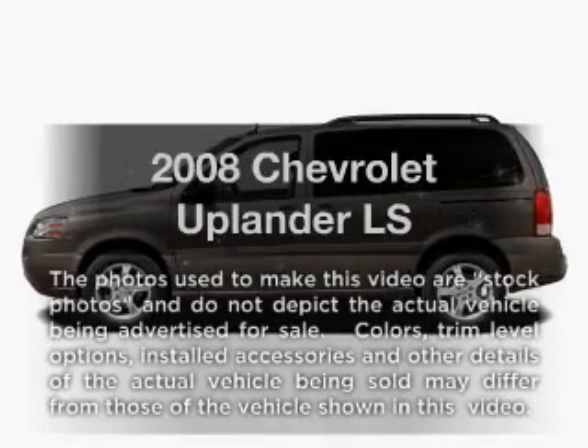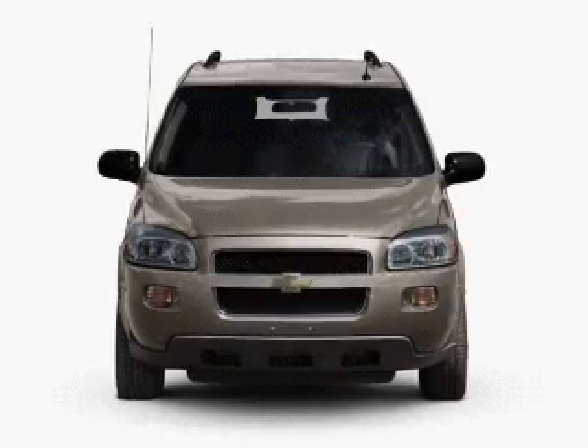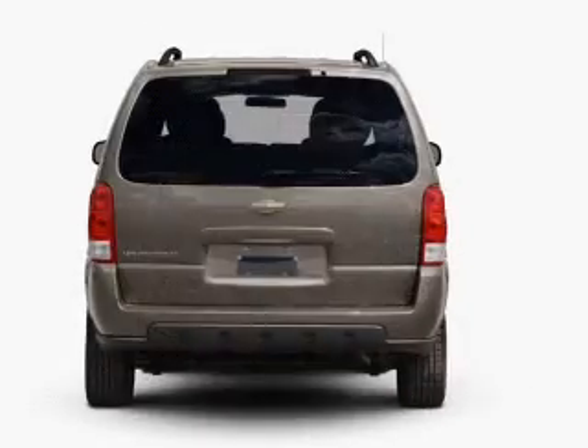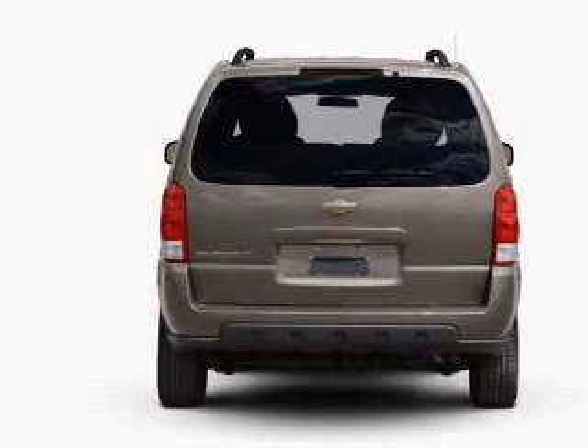Check out this 2008 Chevrolet Uplander — everything you need under one roof with this great vehicle. With a solid six cylinder engine connected to a smooth shifting automatic transmission, you will appreciate the safety feature of anti-lock brakes.